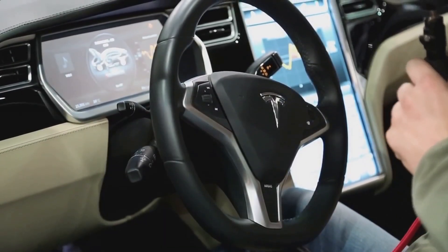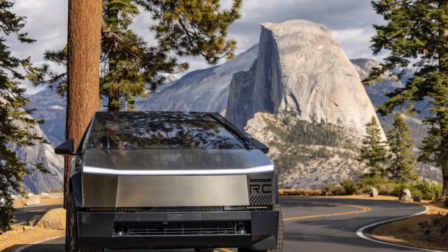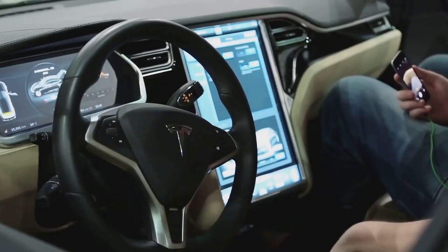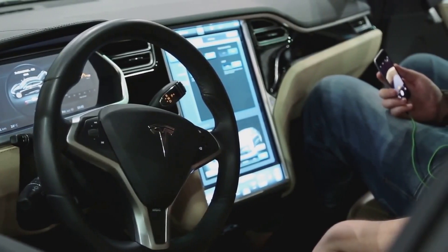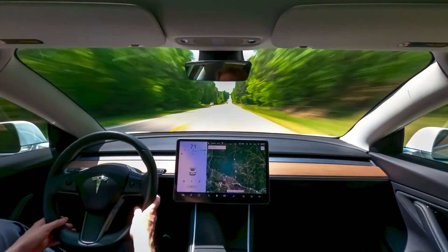Yo, what's up everybody? It's Sai Ganesh, and we gotta talk about the Cybertruck. This thing was supposed to be the future — Tesla changing the game again. But now it's facing a major setback.